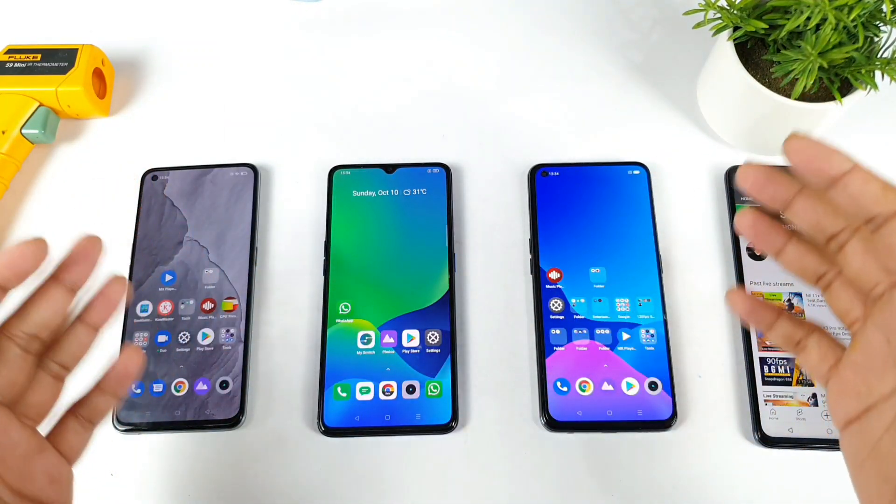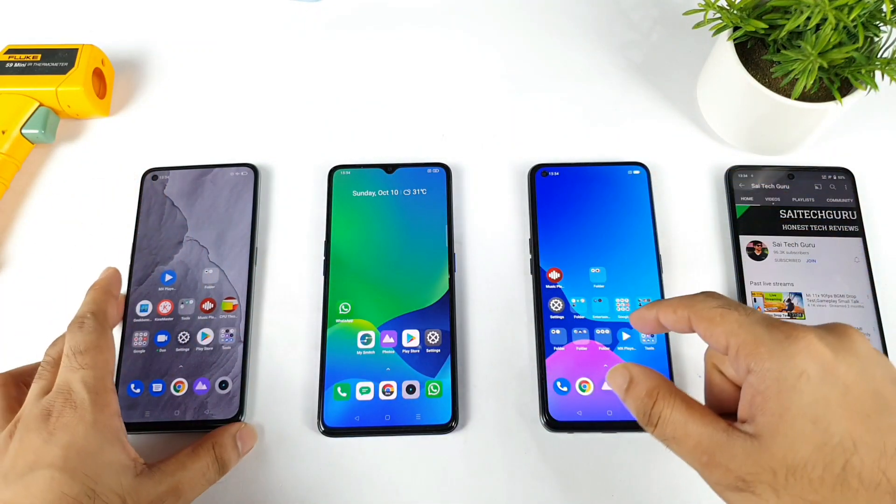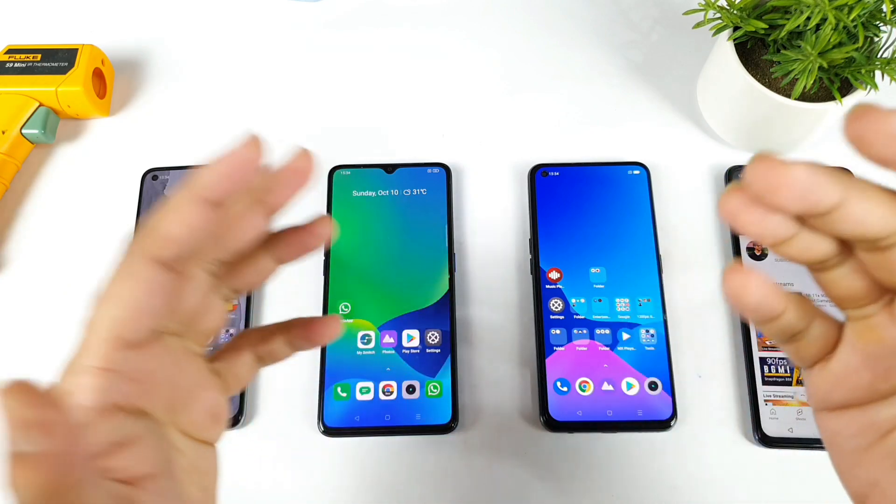Hello everyone, welcome back to the channel Sai Techker. In this video, I am going to do the Android benchmark test comparison between all three of these Realme phones which I have got right now.